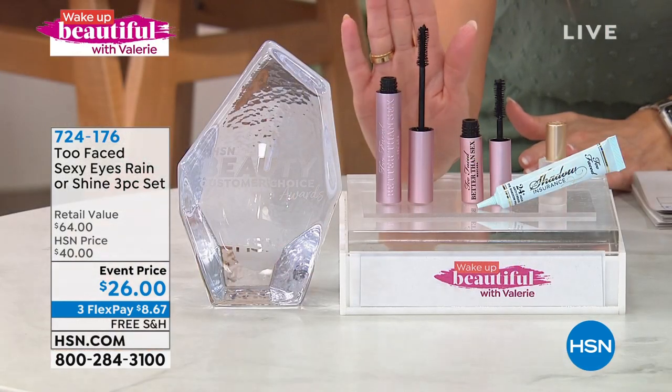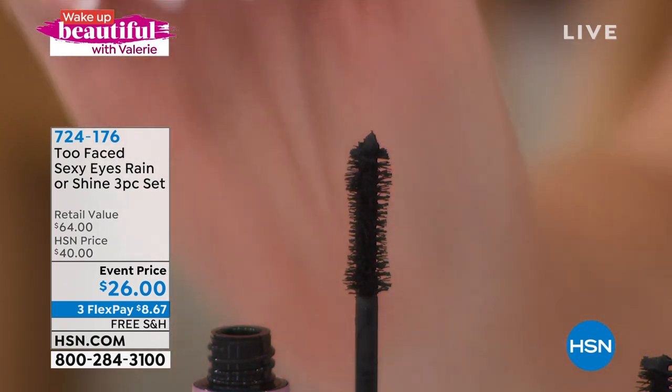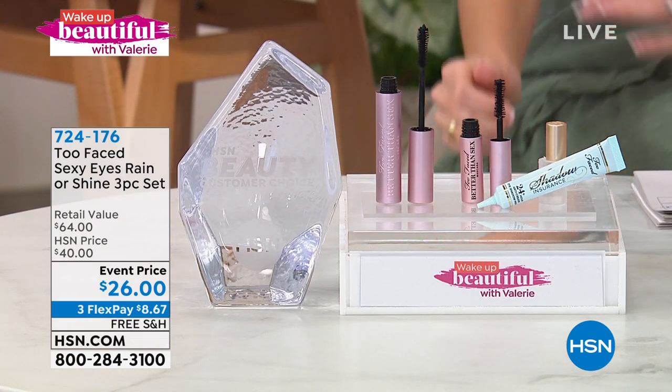You watch them thicken and lengthen. The cool thing is we haven't even talked about the other star in the set. So $26 for that full size Better Than Sex, the number one best-selling mascara, and your choice of best mascara here at the network. You buy that, you're getting the mini version.